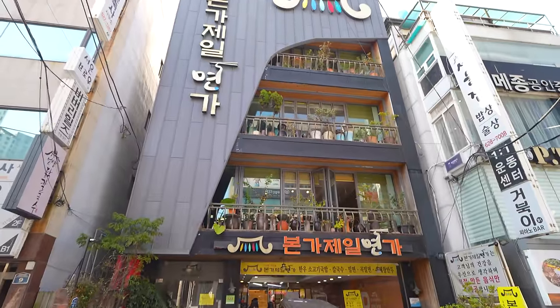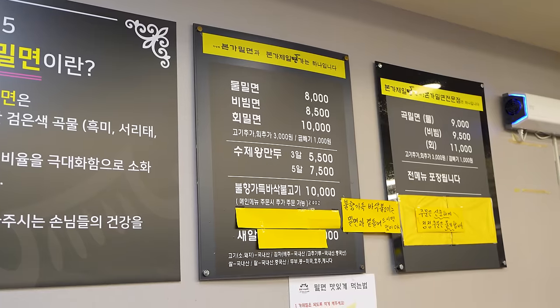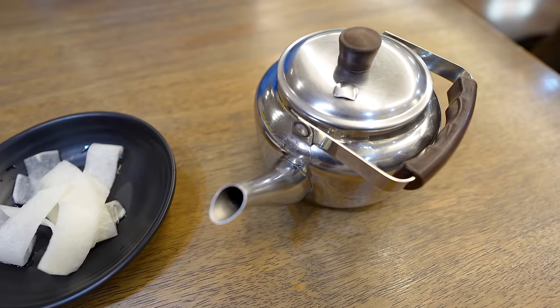Do you guys love noodles? Because I love them. There's this thing called Mil Myeon in Busan — it's a local specialty. And this restaurant right behind me is extremely popular amongst the locals. I'm going to have to go find out. This is one of the most well-known Mil Myeon restaurants in Busan, and judging by the fact that they only have a few items on the menu, they must really know what they're doing.